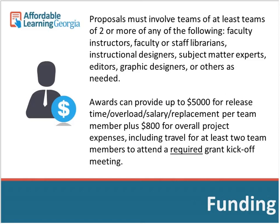Teams need at least two members, which can include faculty, instructors, librarians, instructional designers, subject matter experts, editors, and graphic designers. If you're making a complete open textbook, you might need a graphic designer or project manager. Librarians are especially helpful for finding and evaluating open materials, hosting them, and assisting with open licensing — this is a library-run initiative, and libraries are very involved in OER.